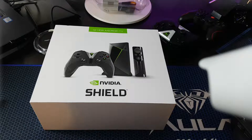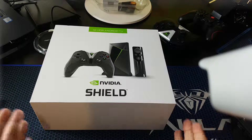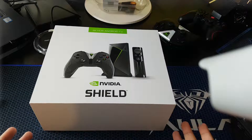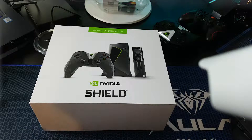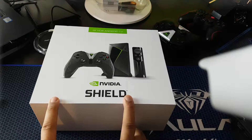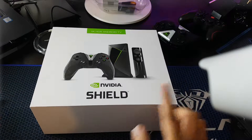So you don't need that much storage because it's a TV box, not a tablet or a phone where you're roaming around playing games. You can play games on it, but let's open it up.